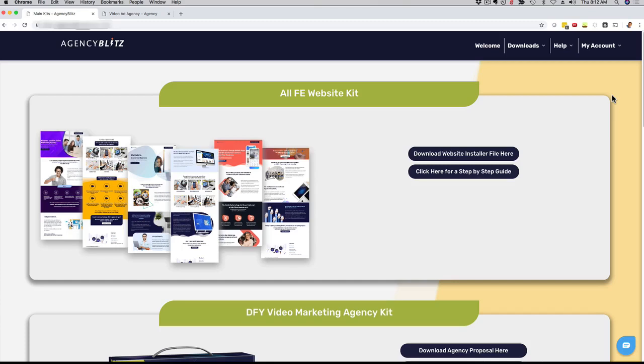Hey, how's it going? It's me, Mario Brown, and in this quick video I'm going to show you everything that you're going to get with the Agency Blitz Marketing Kit.